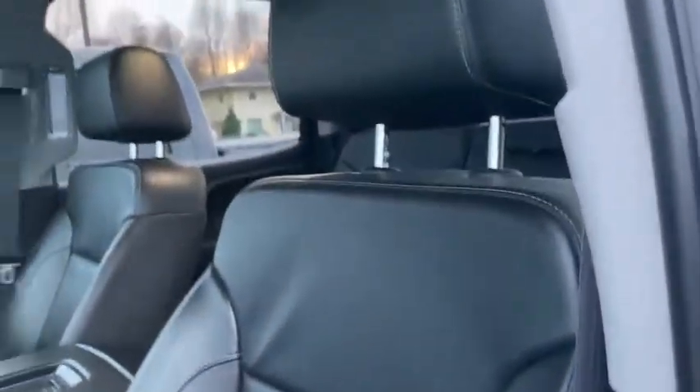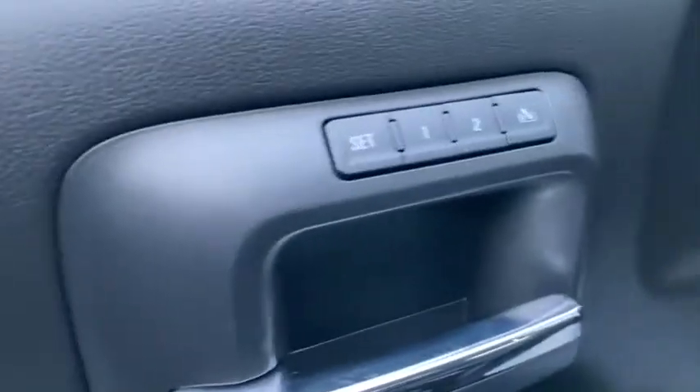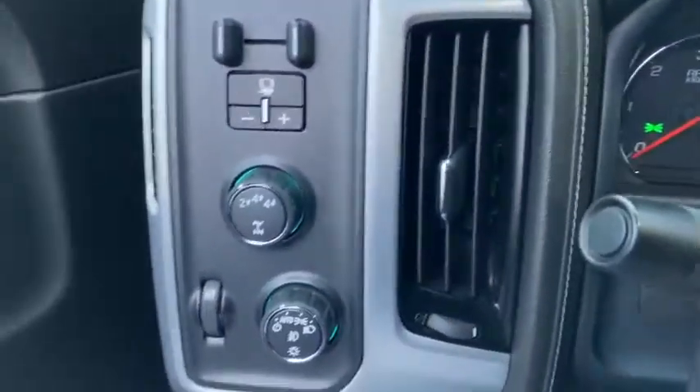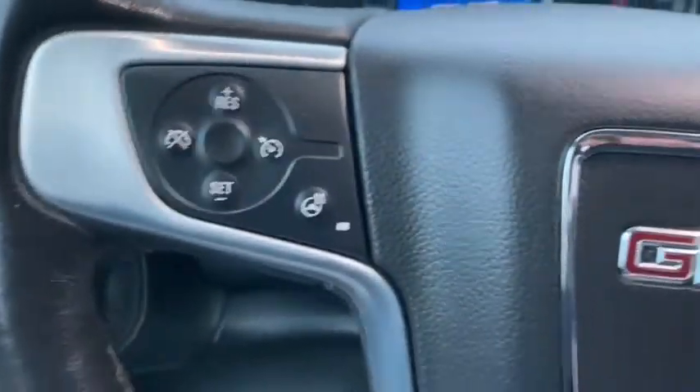Same excellent condition with that seat and the door. Bose stereo, memory seat, trailer brake controller, and heated steering wheel — we're going to need that.